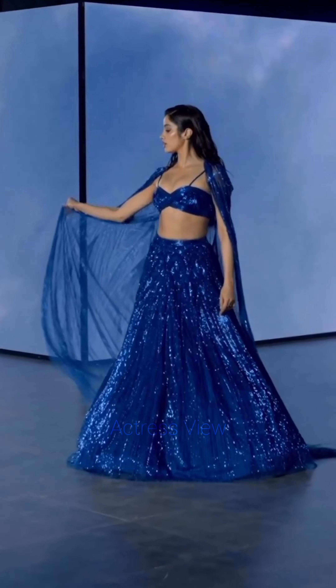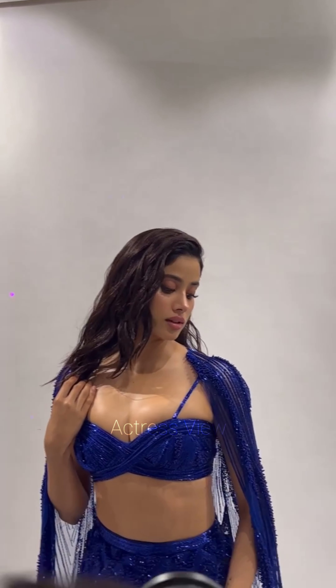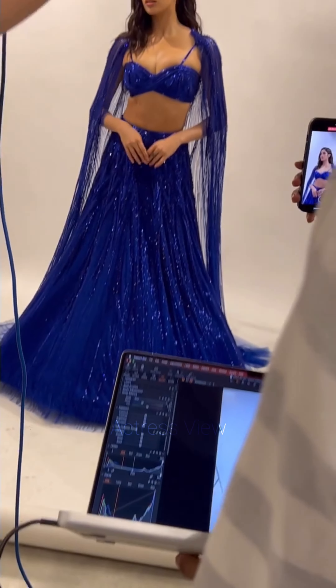Janhvi has been seen donning classic lehengas with intricate embroidery and traditional motifs. She often opts for rich fabrics like silk and velvet in colors such as deep reds, royal blues, and emerald greens, exuding timeless charm and sophistication.